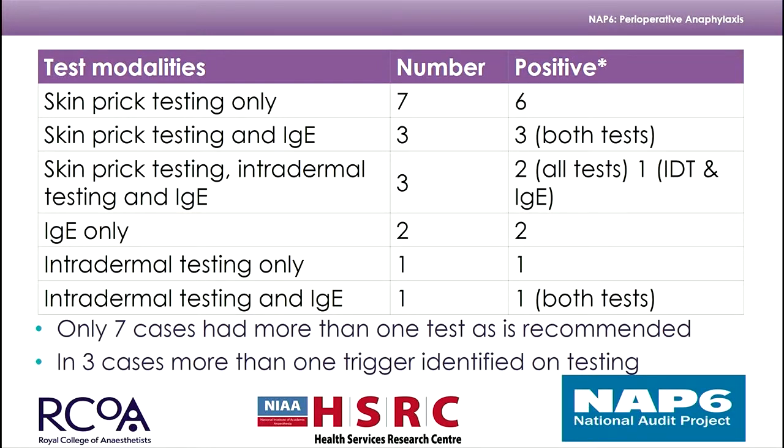Looking at the pattern of testing: it is currently recommended that we use at least two testing modalities for chlorhexidine, whether that's skin prick test, IgE, or intradermal. In three cases we had more than one trigger identified on testing, coming back to the importance of testing all potential culprits.